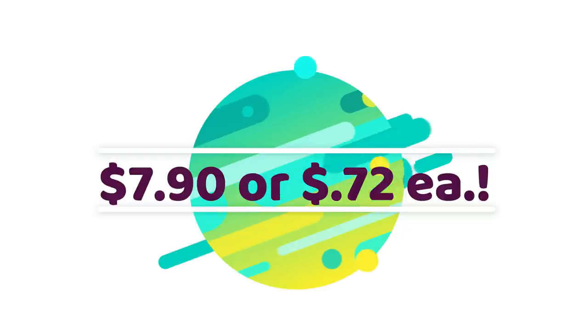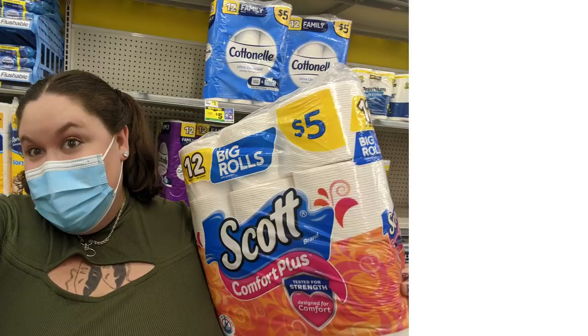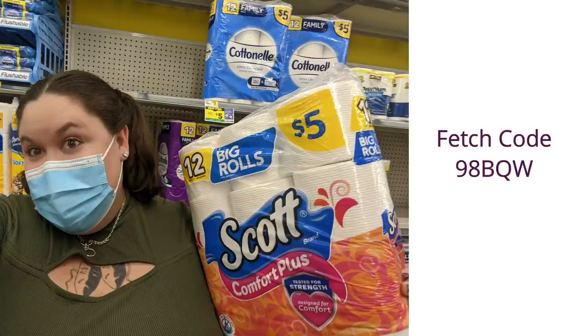That works out to about $0.72 each. One thing I forgot to mention — there's a $0.50 rebate on the Scott toilet paper on Fetch, so scan your receipt with the Fetch app afterward. If you haven't signed up for Fetch yet, please do using our code because it helps support this channel. You'll also get an extra $0.50 back on the Scott toilet paper, plus I think it's 2,000 points just for signing up, which works out to about $2.